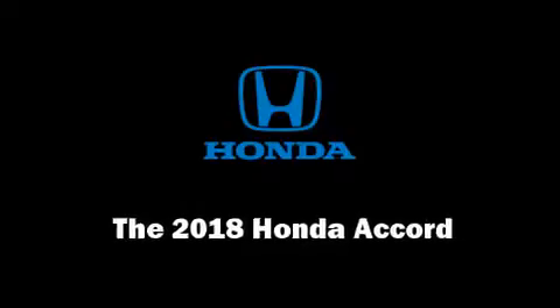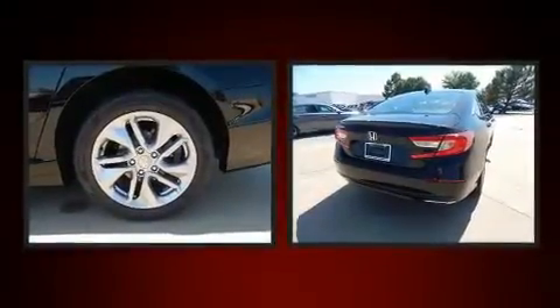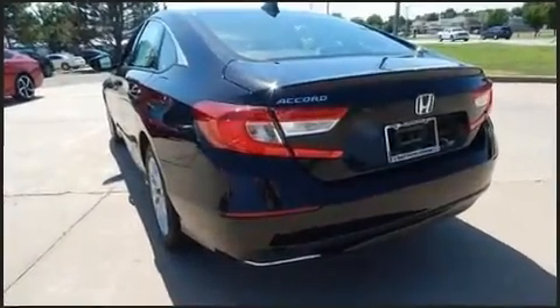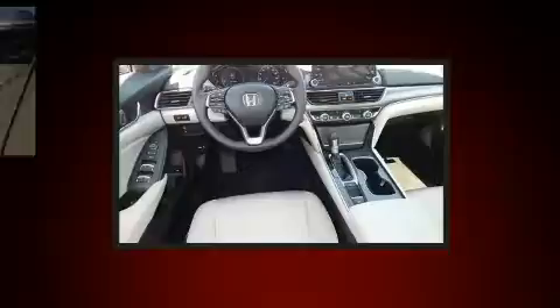Step into the 2018 Honda Accord. This four-door, five-passenger sedan stands out among competitors in its class. It features an automatic transmission, front-wheel drive, and an efficient four-cylinder engine. Turbocharger technology provides forced air induction, enhancing performance while preserving fuel economy.